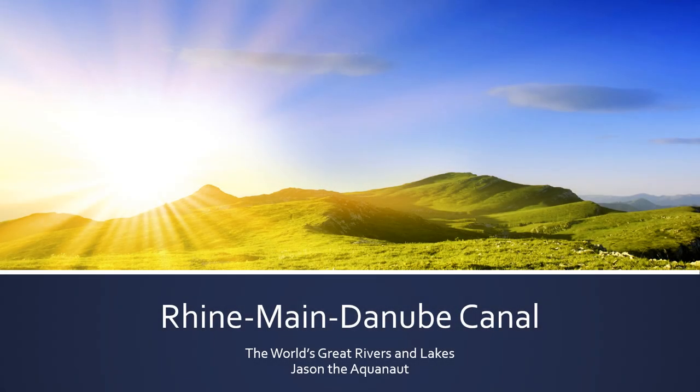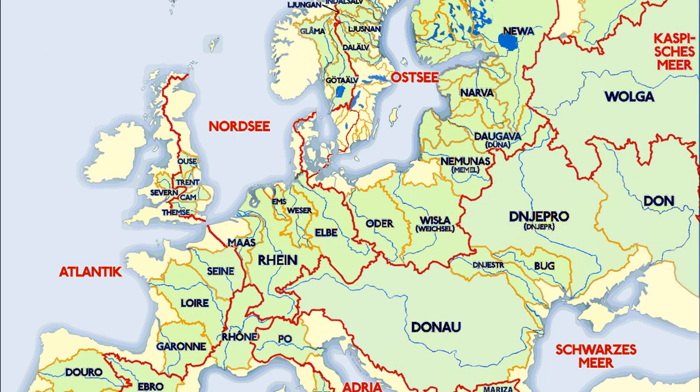In earlier presentations, we looked at the Rhine River and the Danube River watersheds. Let's look at them in terms of a larger continental perspective. Here are Europe's major watersheds, in German, of course. As we are working with multiple languages, let's add that international linguistic flair.